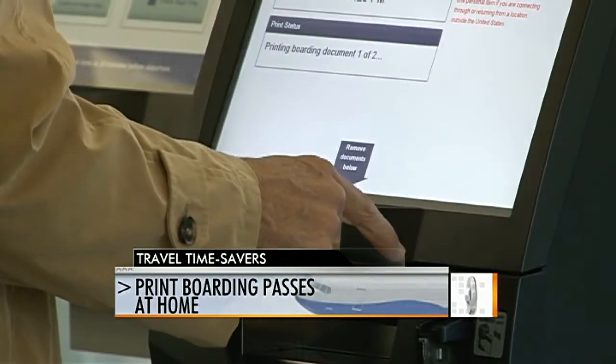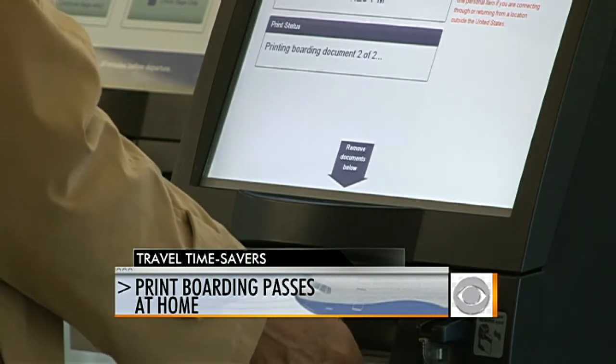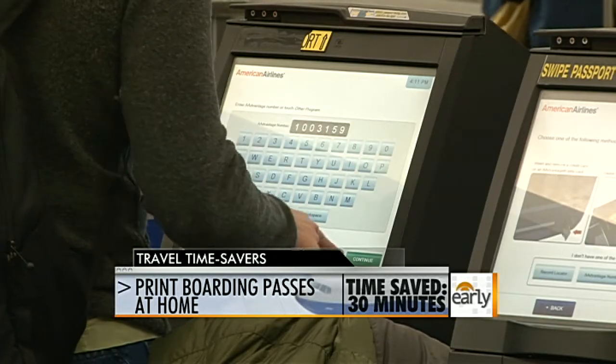The key here is not to stand in line if you can possibly avoid it. We have an entire generation of Americans who think their only goal in life is to find a line so they can stand in it. Here's the deal: what you do at home is print up your boarding pass at home the night before your flight, on your computer, on your printer. How much time are you going to save?